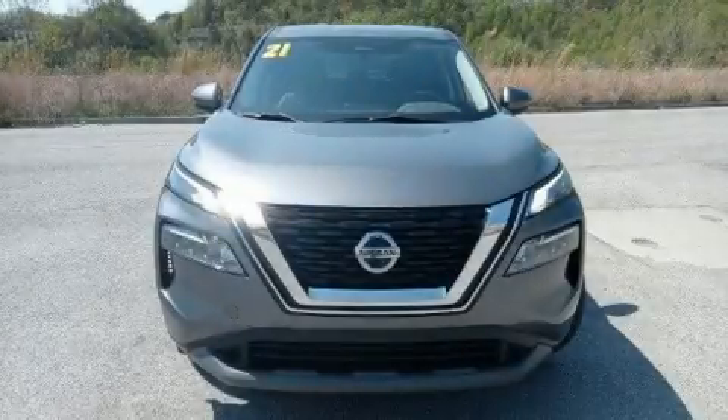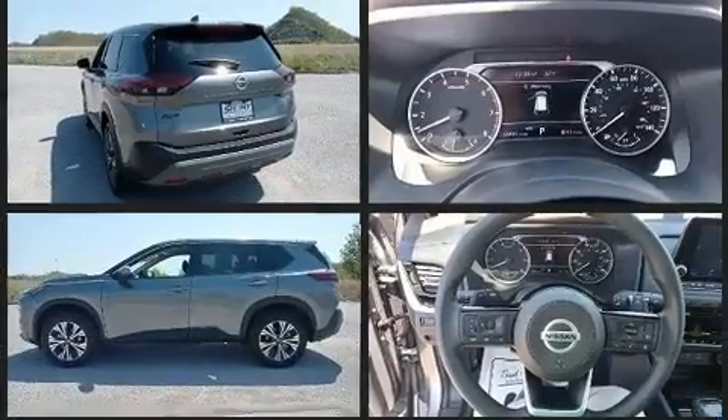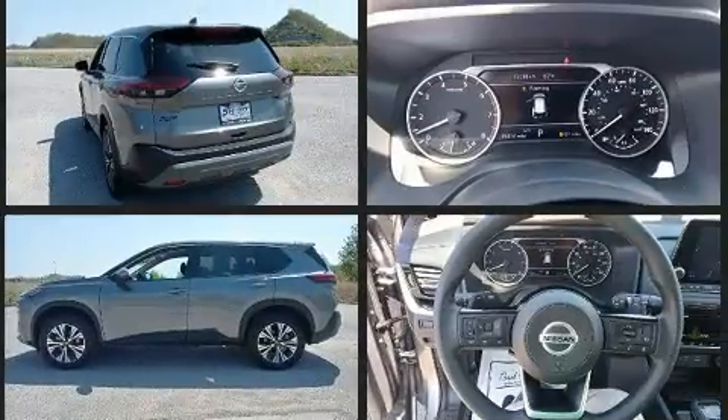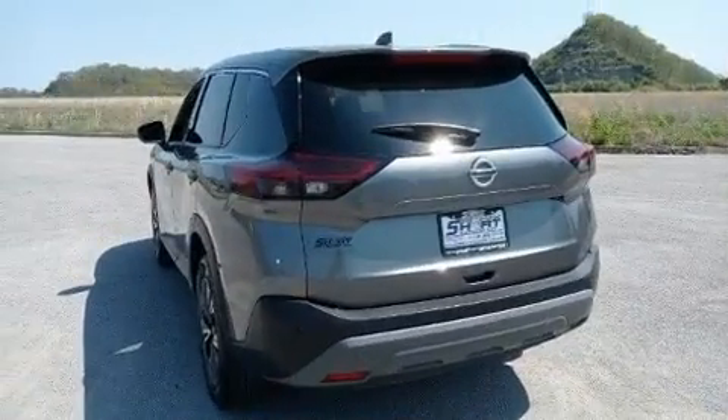Load your family into the 2021 Nissan Rogue with just over 15,000 miles on the odometer. This four-door sport utility vehicle prioritizes comfort, safety, and convenience. Under the hood you'll find a four-cylinder engine with more than 170 horsepower, providing a smooth and predictable driving experience.